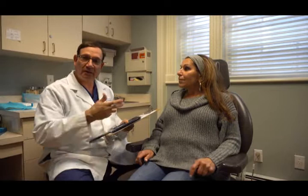We like the patients to participate in the consultation because we really need to know what's bothering them and to use all the tools we have to achieve their desired look.